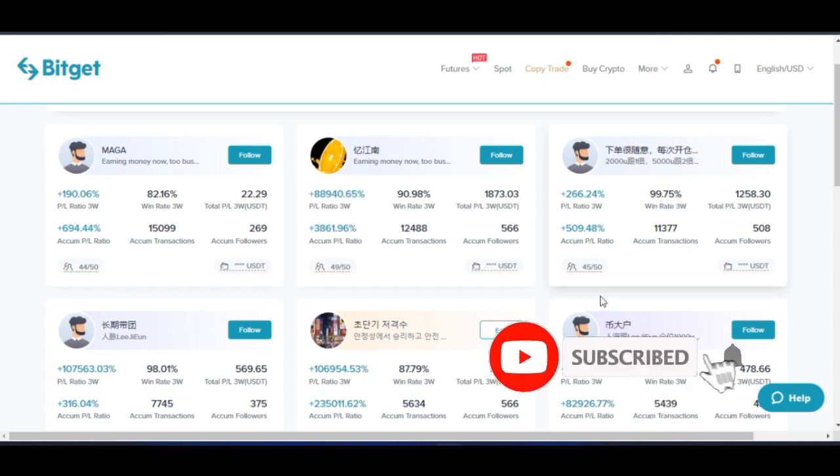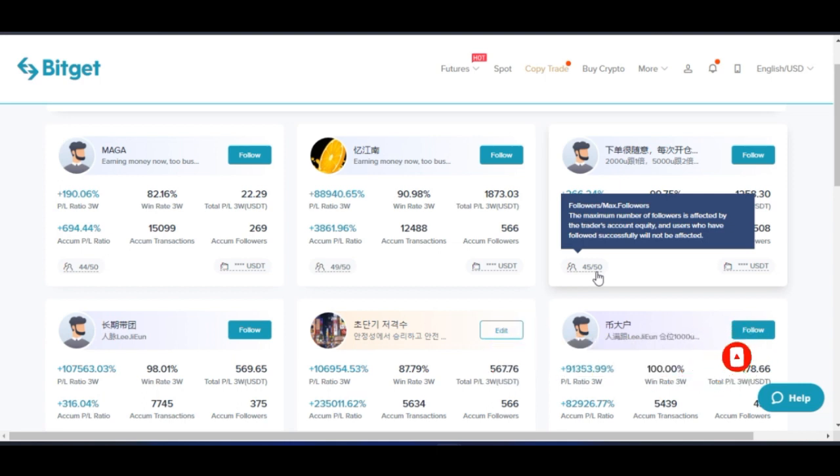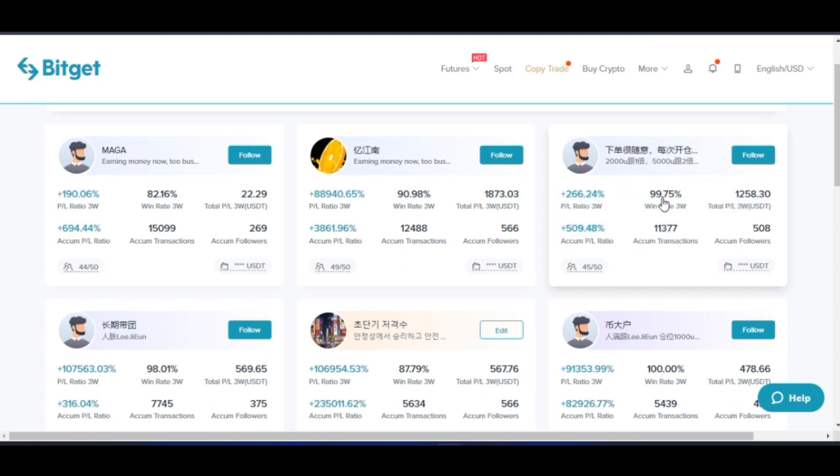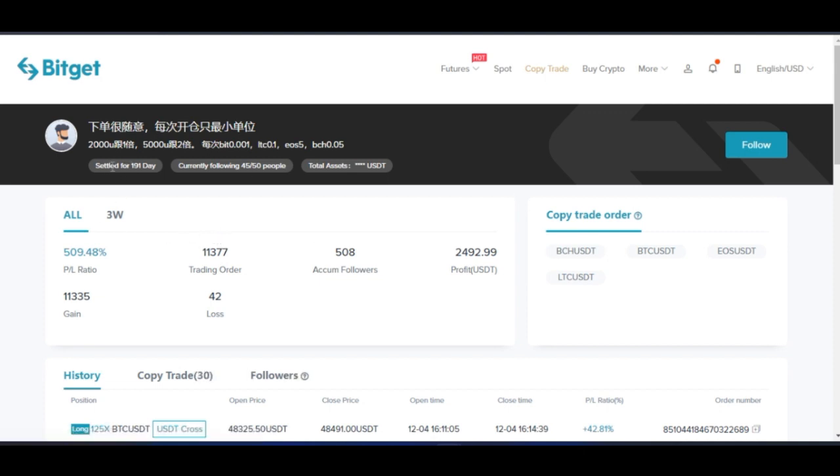This particular trader has room for 50 people to copy, and right now it's 45 out of 50. If I click on this trader's profile, it opens up with more details. You can see that this person has been trading with the BitGet platform for 191 days. Currently the followers are 45 out of 50 that this trader allows.